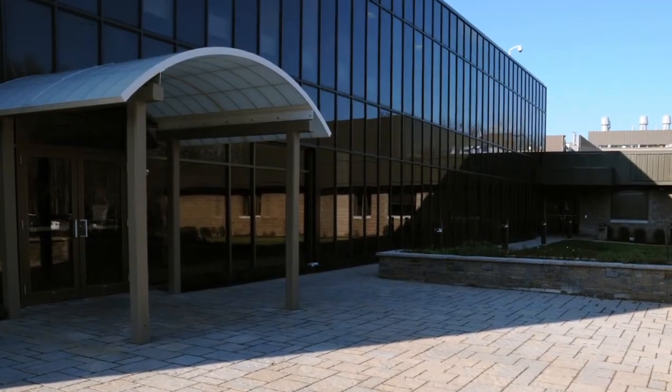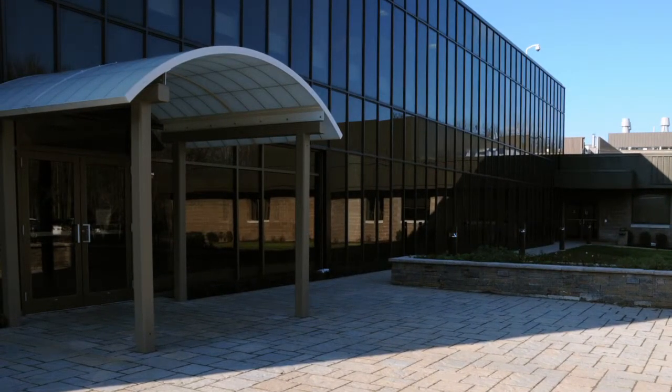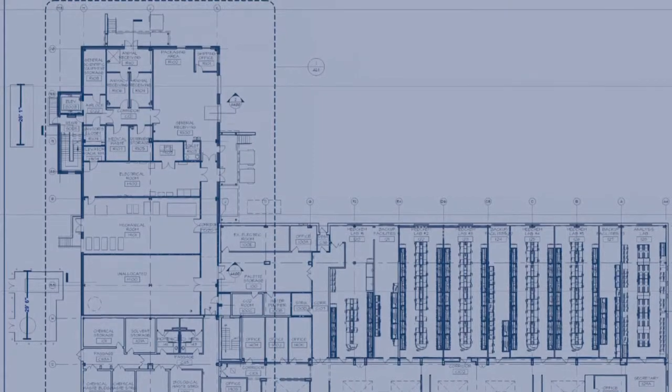And just to make things interesting, the existing facility needed to be up and running throughout the entire construction process. Despite these many challenges, BJ McGlone rose to the occasion and executed the work to perfection.